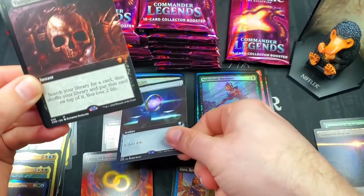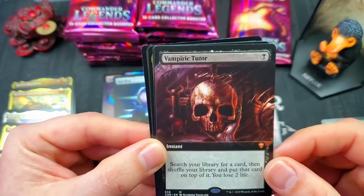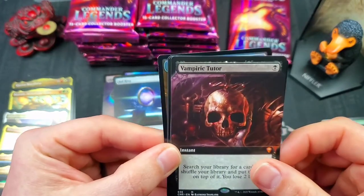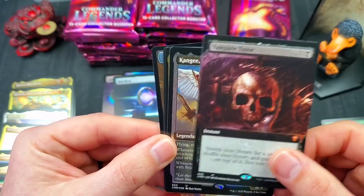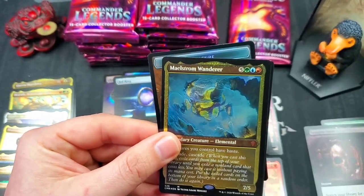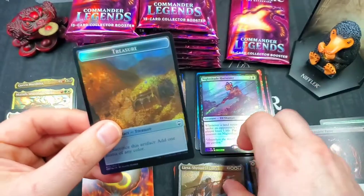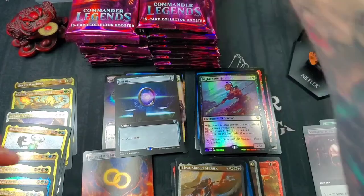There we go — the first mega hit! It's not foil but it's still amazing — Vampiric Tutor full art mythic, very nice! I actually think one of the first boxes I ever opened of Commander Legends had the Vampiric Tutor full art in it. We got Kanji Skywarden etched foil, Maelstrom Wanderer decent for the mythic slot, and then Liessa Shroud of Dusk for our rare etched foil. Treasure token into a zombie. That's our first big hit — the Vampiric Tutor!